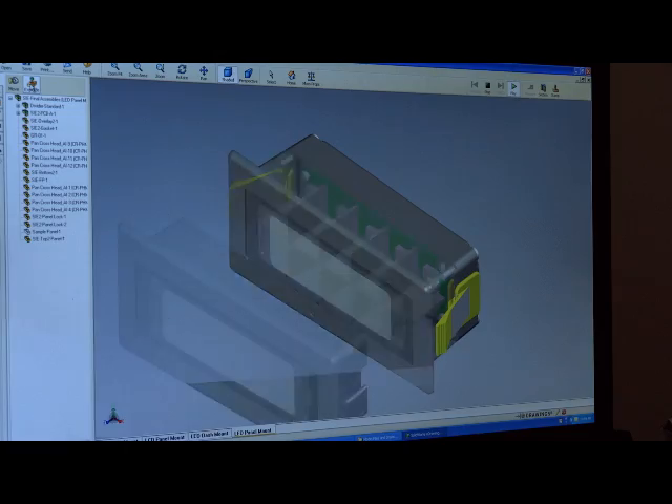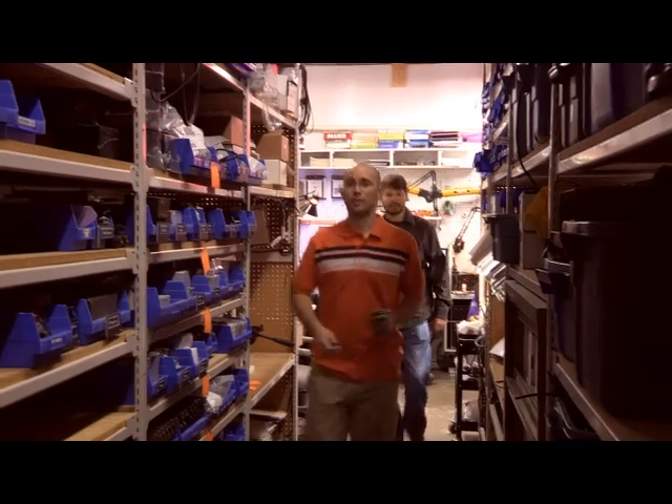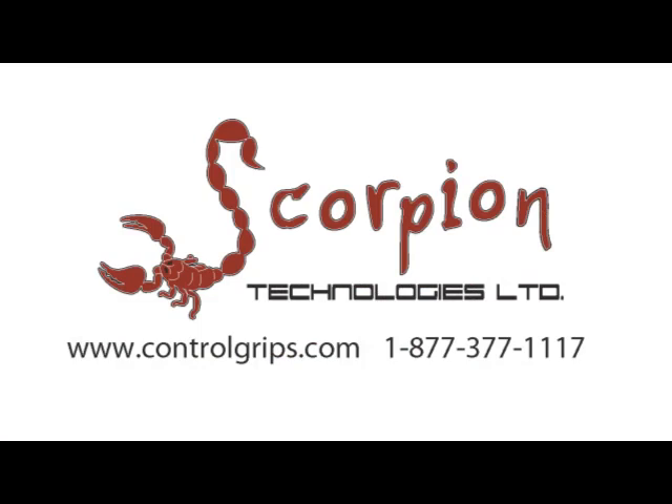Scorpion's core philosophy is to manufacture and merchandise top-quality, reasonably-priced products and to give our customers before-and-after sales service that is second to none. If you'd like further information, have a look at our website, controlgrips.com, or call us at 877-377-1117.